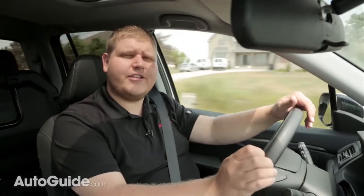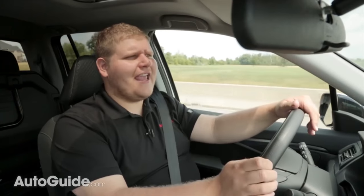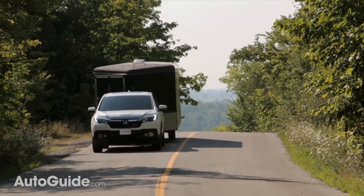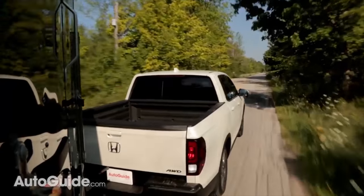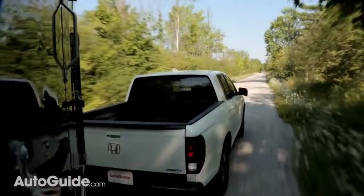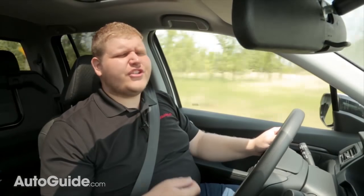But one of the biggest weak points has to be the powertrain. Through a lot of the hills we've been running on today, this V6 really breathes hard to get that load moving, and going uphill with my foot all the way to the floor in some cases I'm actually decelerating. That's not entirely surprising considering that this 3.5-liter V6 makes 280 horsepower and just 262 pound-feet of torque.